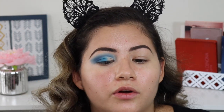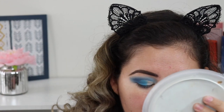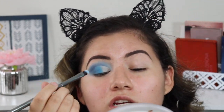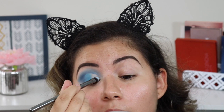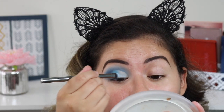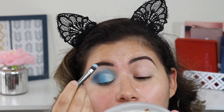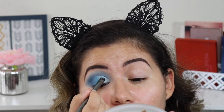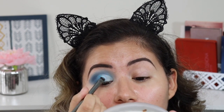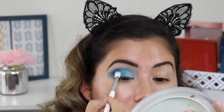I'm going to go back into the light shade — the first shade I used all over my crease — and put that in my inner corner. This shade is not my favorite; I wish I'd used a white here because it's not picking up a lot of pigment. I keep having to go back in. I'll add some more of that dark shade to the outer corner as well.